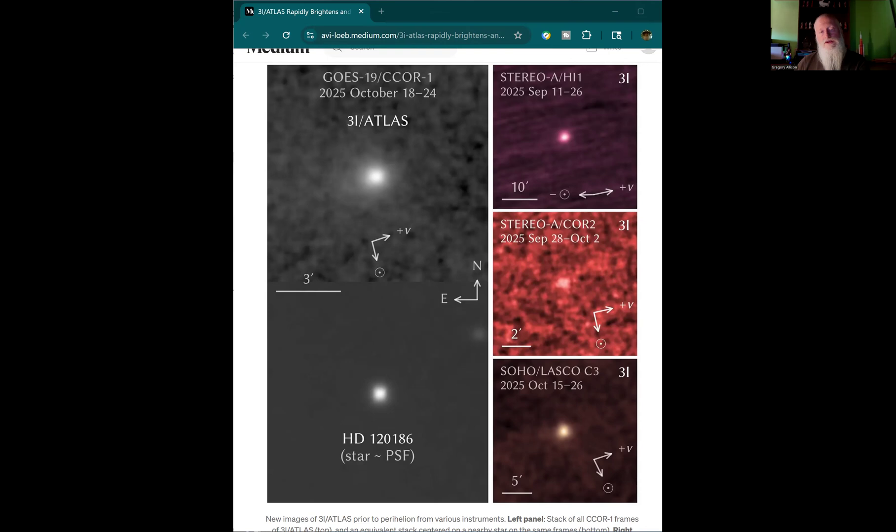Following October 29th perihelion, 3I Atlas will return to be visible in twilight from Earth. Its closest approach will be on December 19th, 2025, just before Christmas. We'll get Earth-based observations from Hubble and Webb at that time, still not able to resolve the nucleus, but we'll get a lot of data about this object.